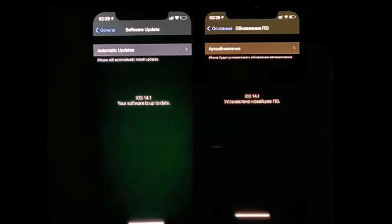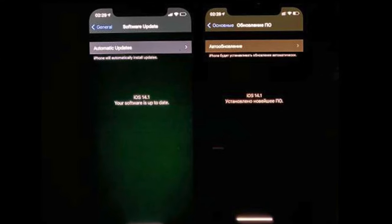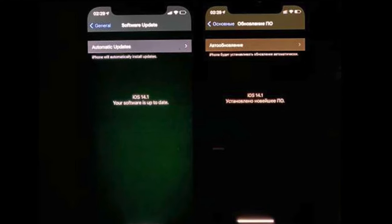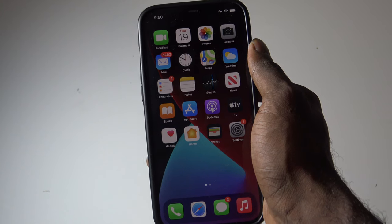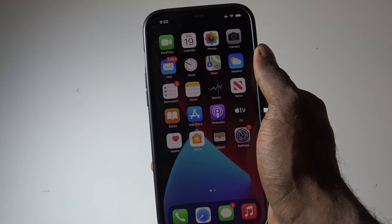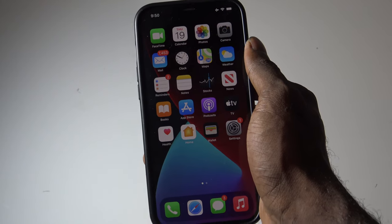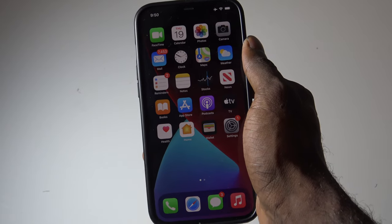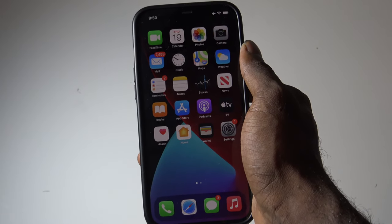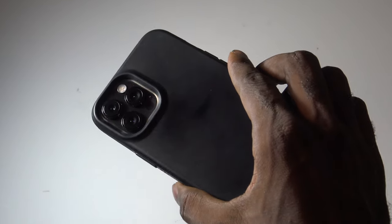In an internal document that MacRumors was able to get their hands on, Apple has acknowledged an issue with some iPhone 12 displays. Some of these displays are exhibiting flickering or a green or gray glow, which is much different from the normal glow it should have, or other unintended lighting variations under some conditions. This is something Apple is actually acknowledging and not denying.